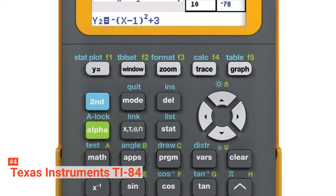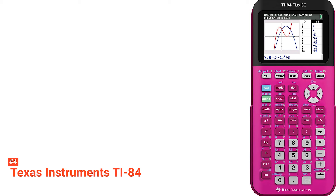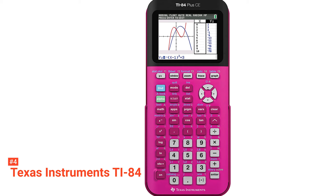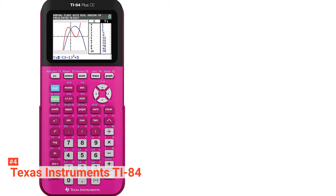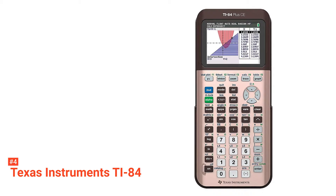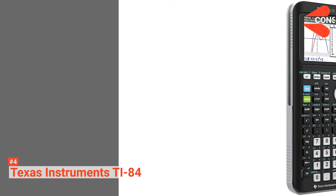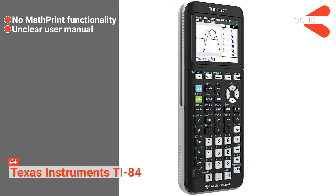The TI-84 comes with a rechargeable battery which, if used regularly, works for an entire month with just a single charge. When not in use, it hibernates to preserve battery life. This graphing calculator has been approved by standardized testing organizations for use on the PSAT, SAT, and ACT college entrance exams as well as IB and AP tests. It has a memory of 3.0 megabyte ROM and 154K RAM. This model is lightweight, has a sleek design, and is available in various fun colors. Its pros are: users can upgrade the system, it has split-screen functionality, and it has long-lasting battery life. However, the cons are: it does not include math print functionality, and its user manual is hard to follow.